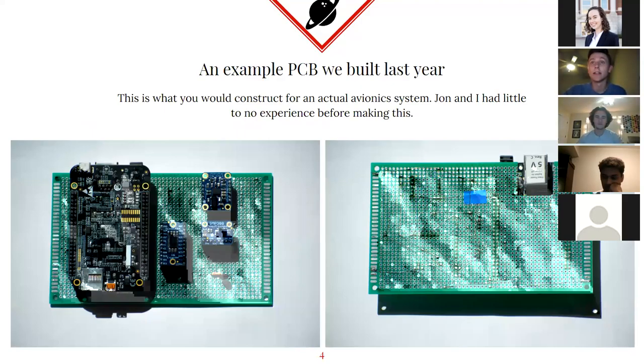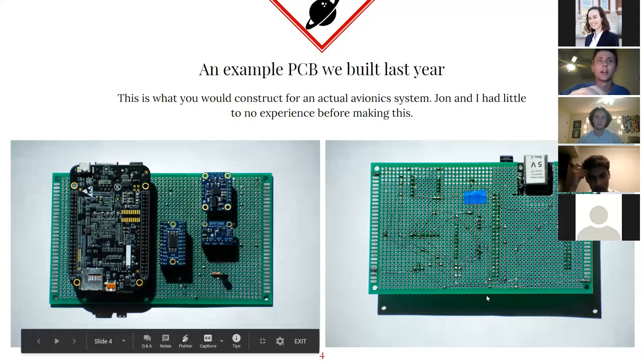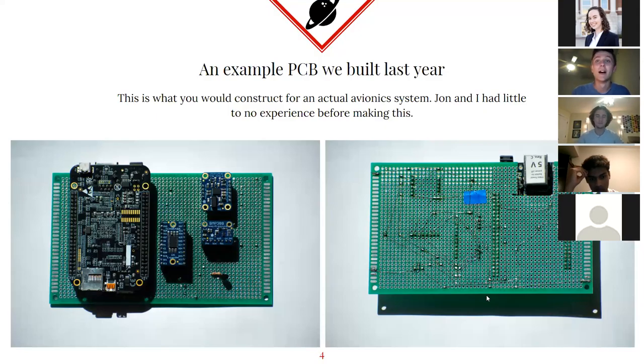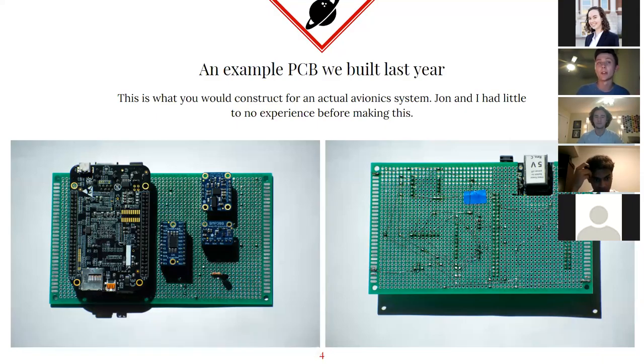This is an example of what an avionics system would actually look like. This is something that Jonathan and I actually built ourselves last year. We're both in software right now and we essentially came into college with little to no knowledge of how to do any of this — a little bit of coding background, but we never really worked with sensors or hardware. This is all very new to us. As you can see, we have a few major components we'll break down into smaller subsystems.